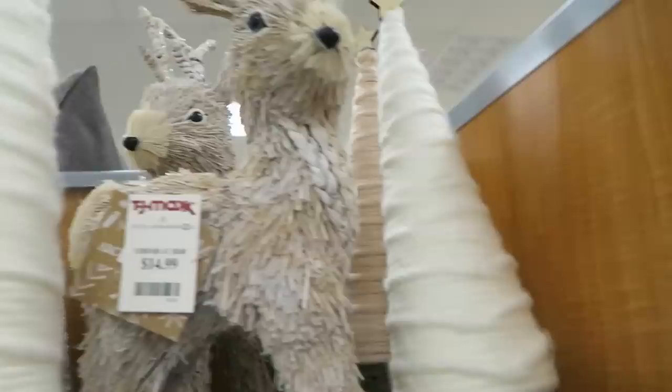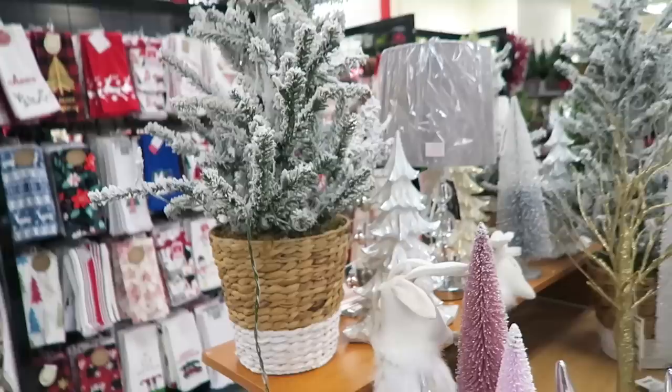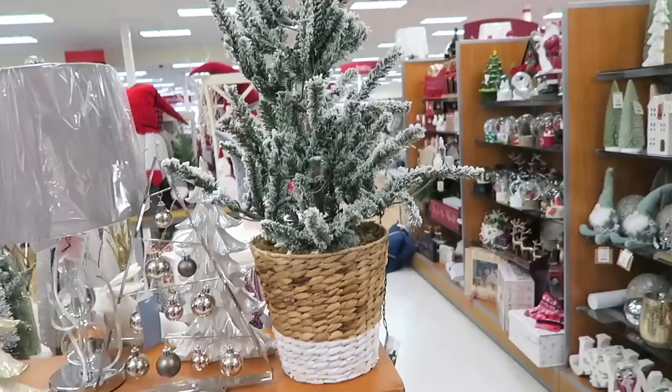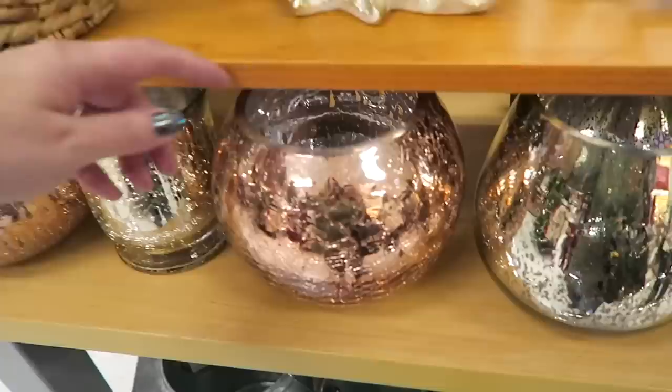I think that this guy up here is adorable and he is $14.99. These trees right here - I really like this one as well. This one looks like it's made out of yarn, and I always love the trees they have here. I like this one in the basket and it looks like it lights up. I like all of the flocking on that one. They also have a little baby one right here - I don't think that one lights up though. This one is $19.99. I like the little baby one too.